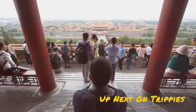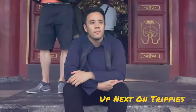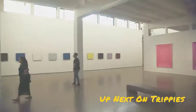Our morning continues with Jessica and I searching for the true spirit of Beijing. That's up next on Trippies.